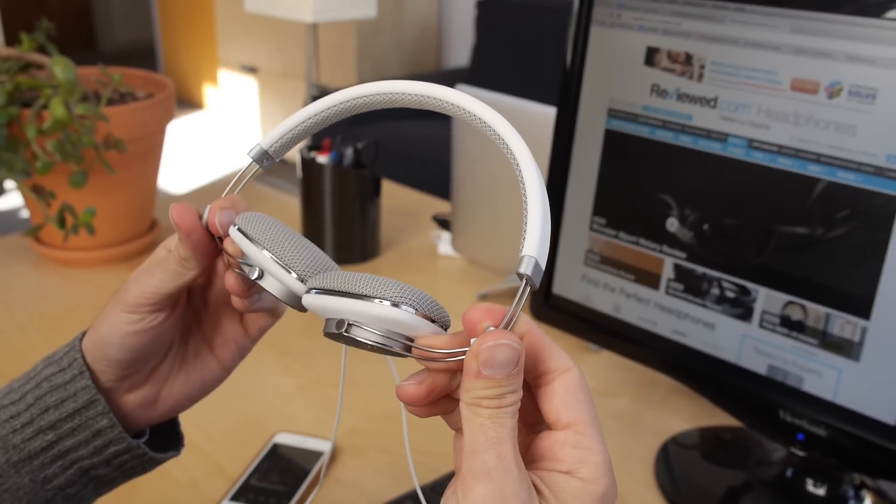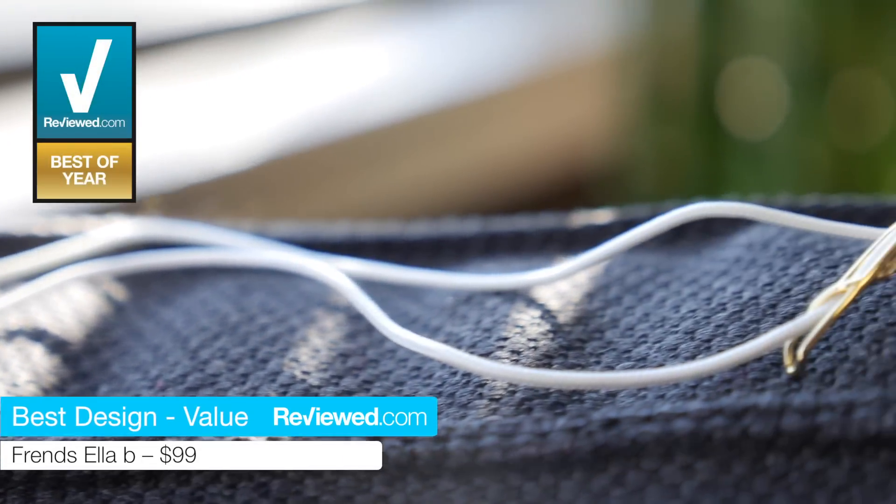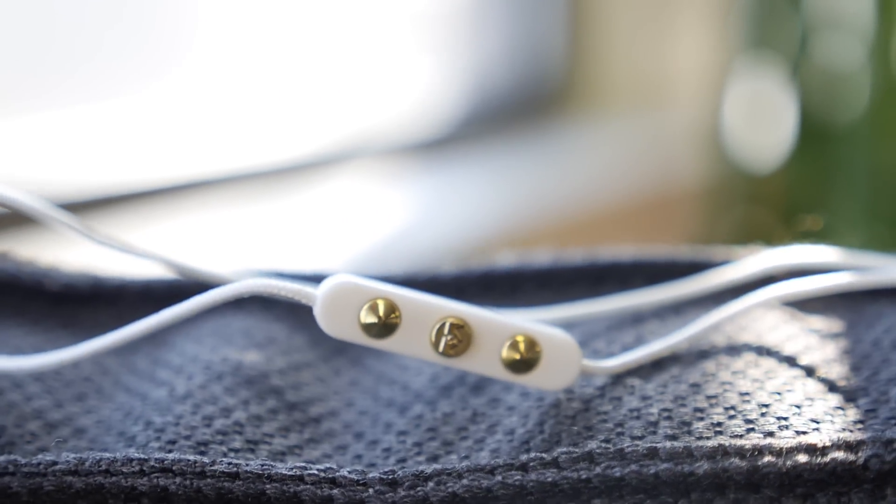Headphones have recently gone from functional to fashion status, so we picked out some of the best-looking ear bling around. The Ella Bee by Friends are definitely filling a really great spot in the market. A lot of people just really want great style with their headphones, and you definitely get that here. They basically look like earrings — you could lose these on your vanity — and even the buttons are that kind of shiny gold that's going to turn heads.